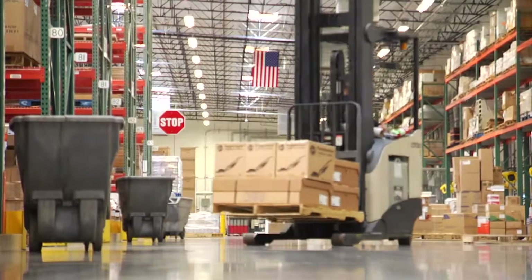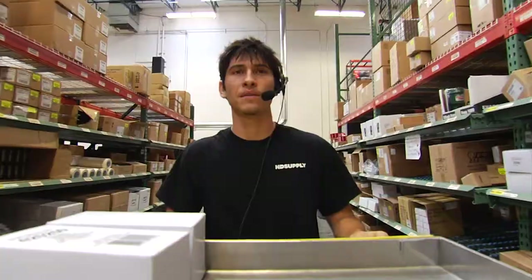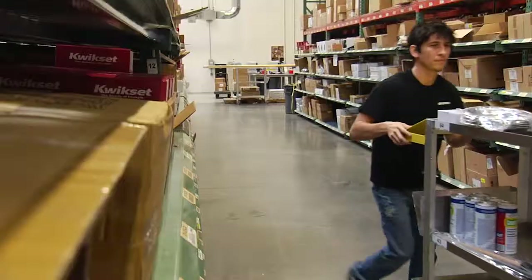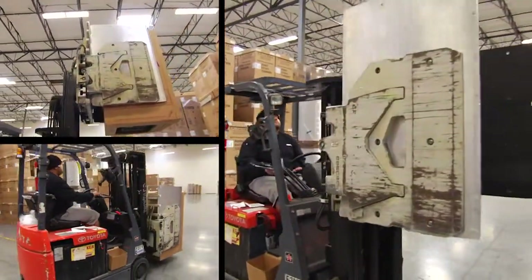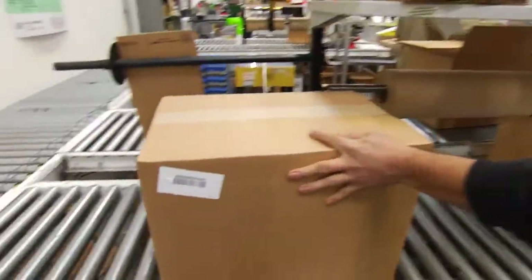Leveraging 38 years of knowledge and experience, along with a skilled team of more than 4,000 associates and 800 field sales representatives, Facilities Maintenance delivers the highest quality products in the industry, including appliances, plumbing, HVAC, and electrical supplies.